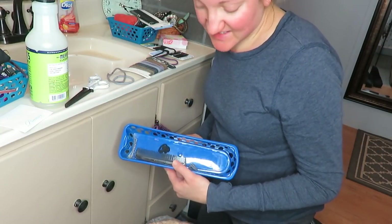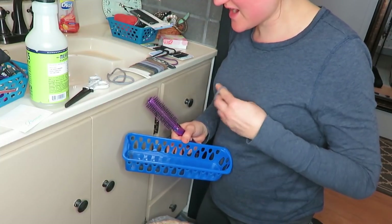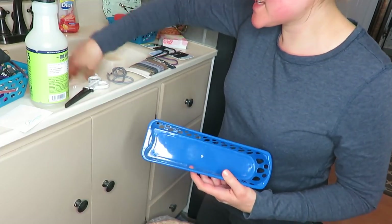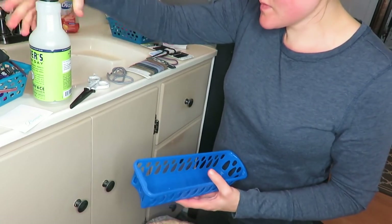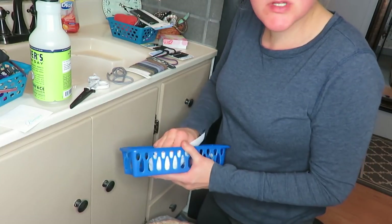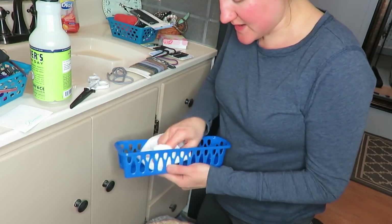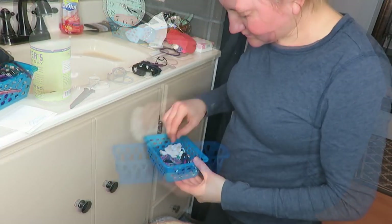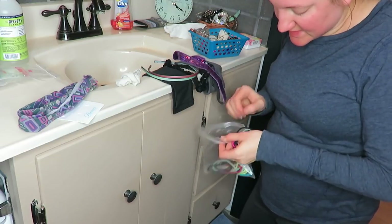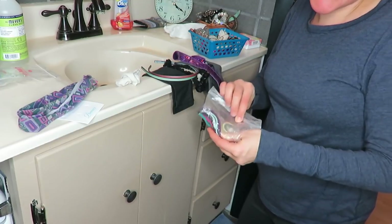I can't believe how bad I let this get — that is disgusting, I don't even want to touch some of these things, but it's my own hair. Yep, that's all just going. Then wipe this nasty thing out. These bins are either from Lowe's or Dollar Tree — I can't remember — but they work perfectly to fit in my drawer. Seriously, who needs all these colored ponytails? These are ones my nieces would wear — I don't think I need all these.